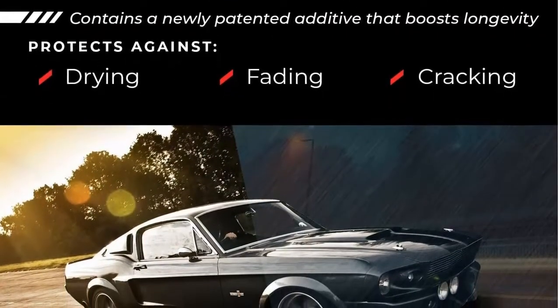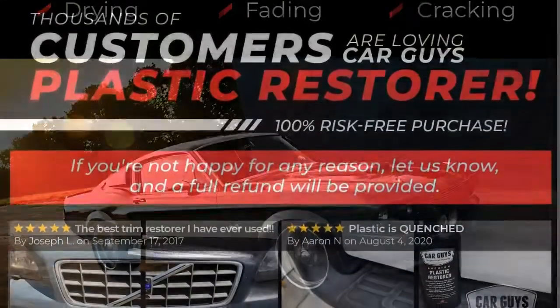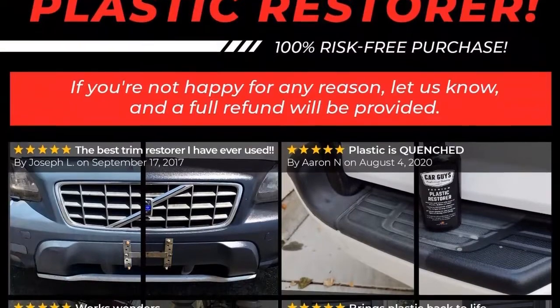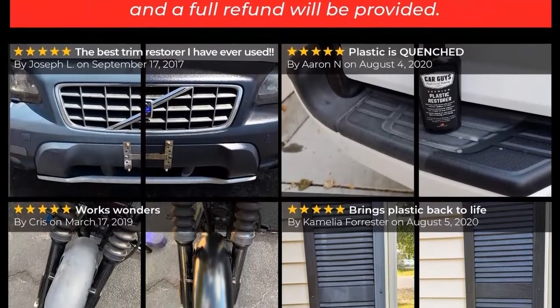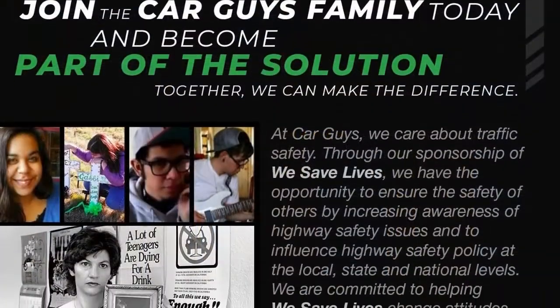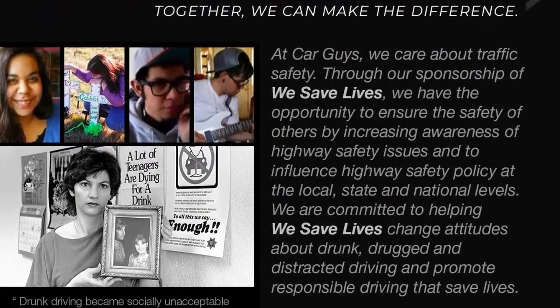No more oily mess. Do you hate all the oily, greasy gel dressing products that stay wet and never fully dry? That describes 90% of the plastic and trim restorers on the market today. Well, lucky you — we made a product that will restore and leave a great finish, but more importantly, it will completely dry to the touch. No more ruining your detailing towels and supplies with cheap oil-based products.